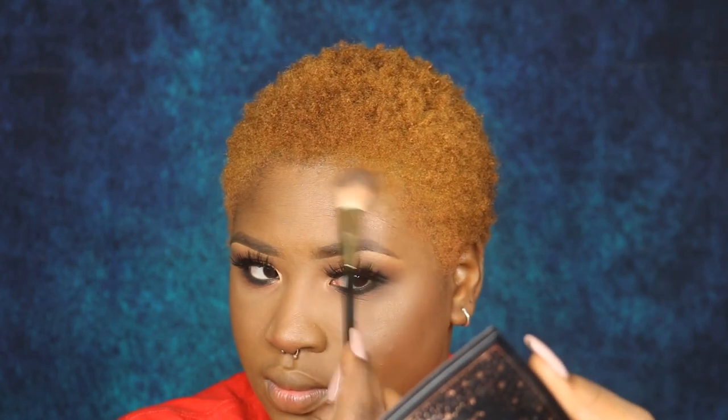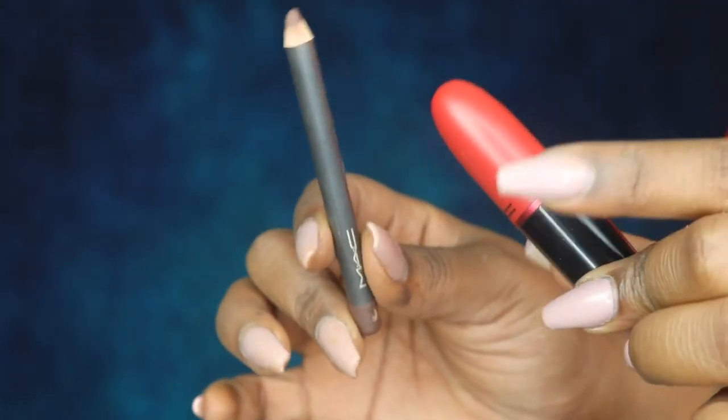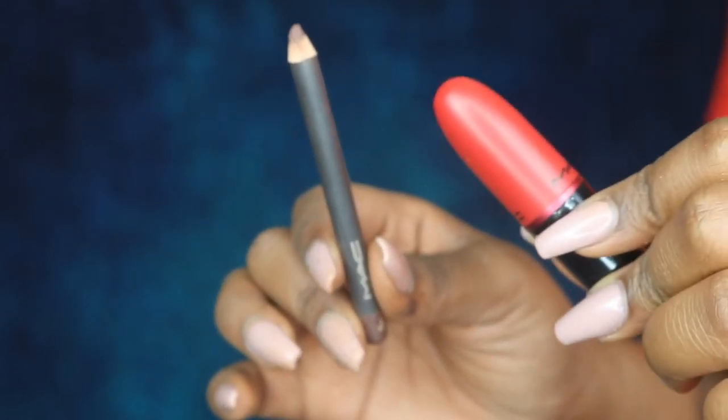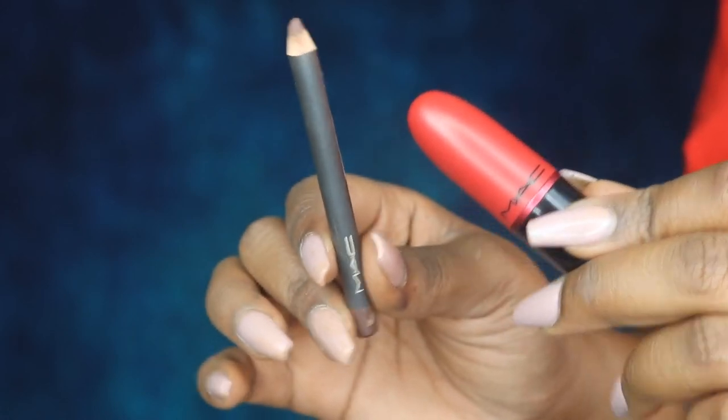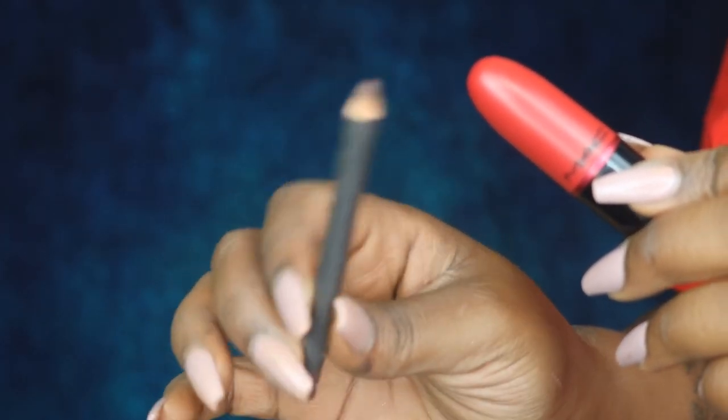I think we're going to do the extra glow today because it's Tuesday. My favorite lipstick of all time is MAC Ruby Woo, and my favorite lip liner is also by MAC — it's Chestnut.